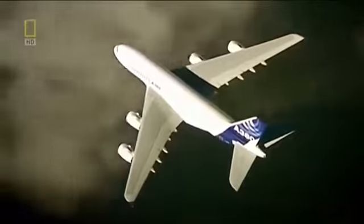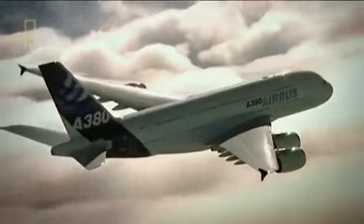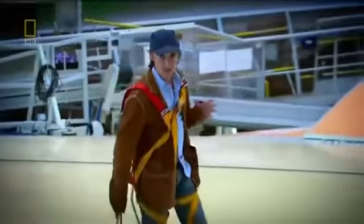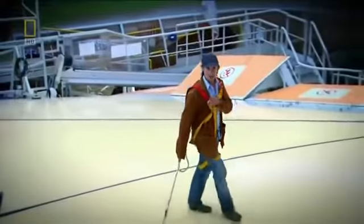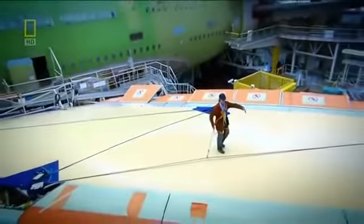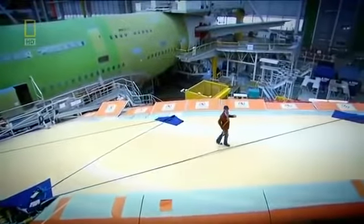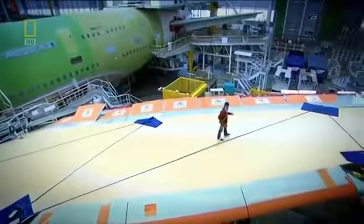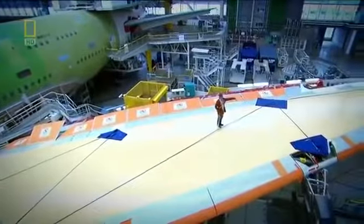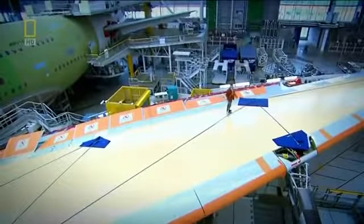The A380 can carry up to 853 passengers — 35% more than its nearest competitor. The wings are immense: 70 family cars could park on each one. But if the wings are too long, it can cause problems. The world's biggest airliner is going to need the world's biggest wings, and they are absolutely huge. The total wingspan is almost the length of a football pitch. They have to provide enough lift to get 560 tonnes of people and machinery off the ground.